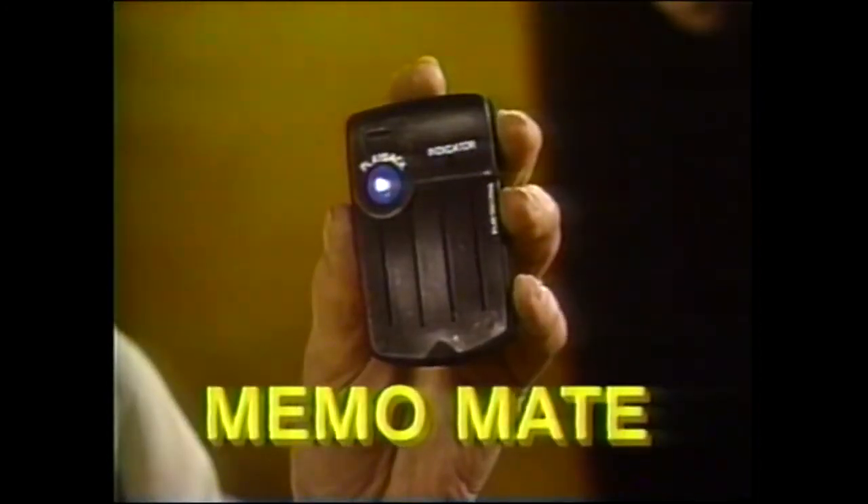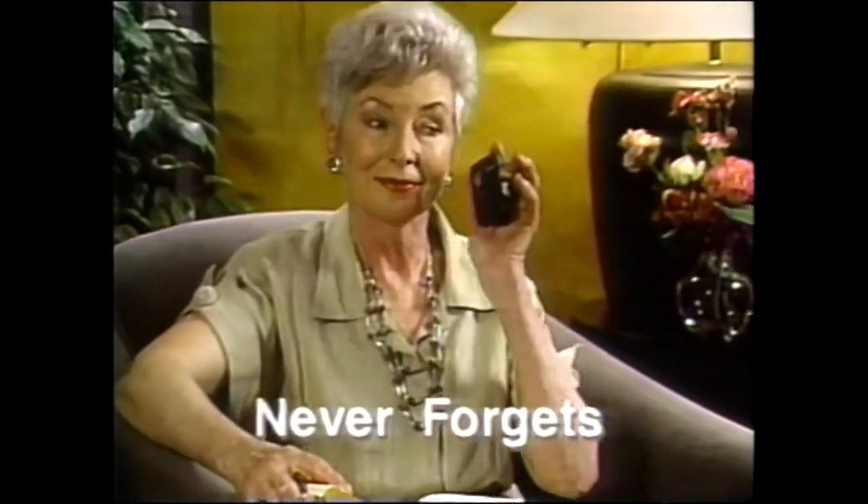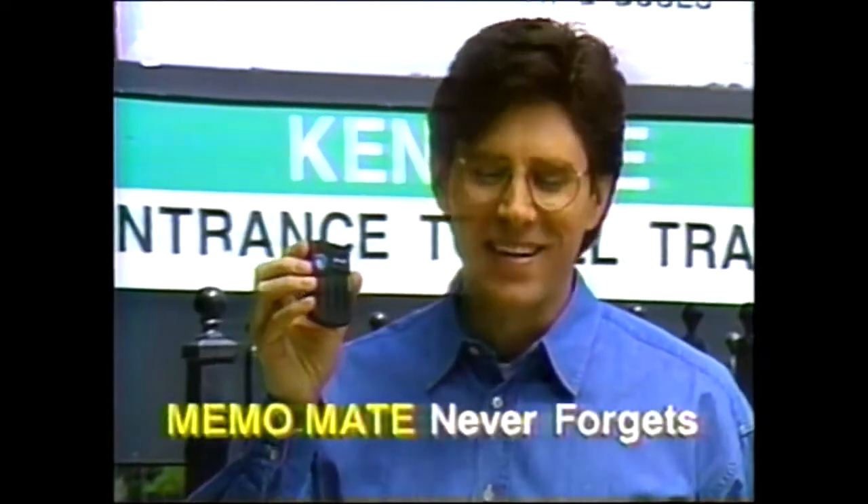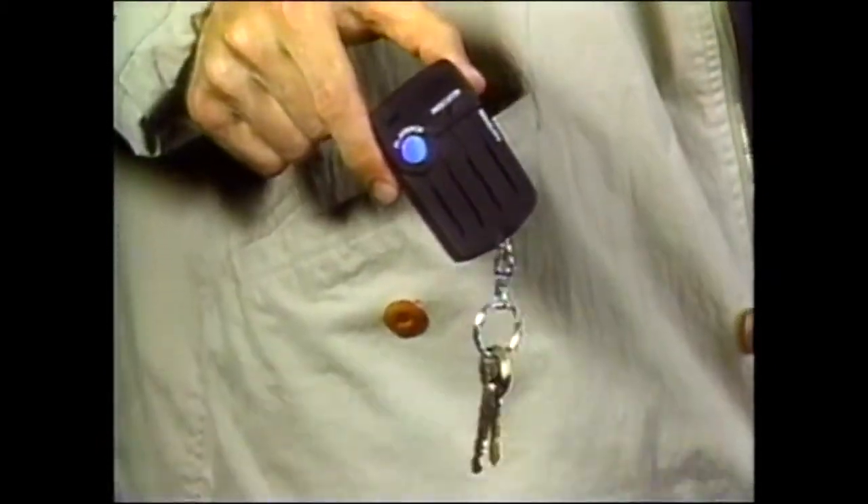Do you forget everything if you don't write it down? Well, you need MemoMate, the new electronic notepad that's as fast as you speak. Don't forget your 2 o'clock appointment — and it never forgets. New microchip technology makes MemoMate smaller than a business card and featherweight. It's great for busy schedules too. Put it on your key ring and you'll remember everything.